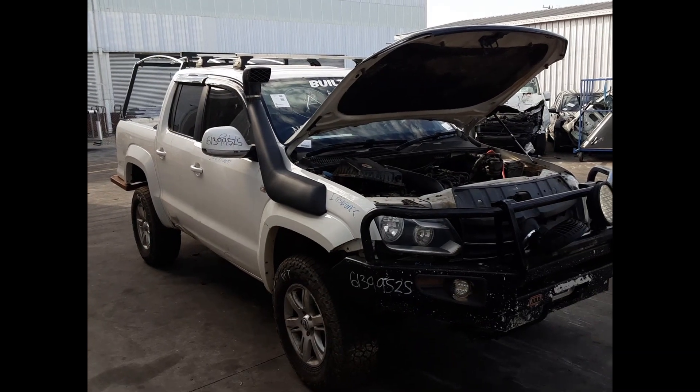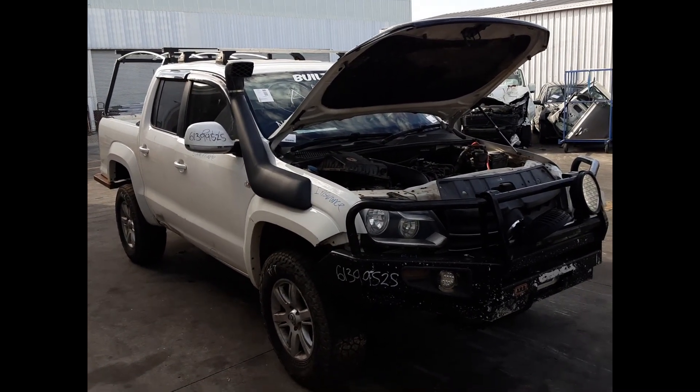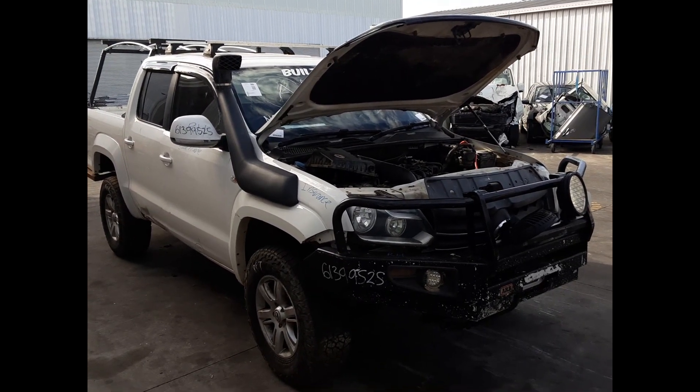Hi, it's Richard from TotalPlus Plus. Today we have a Volkswagen Amarok. Stock reference number 5859. This shape ran from the 10th of 2010 to the 9th of 2022.